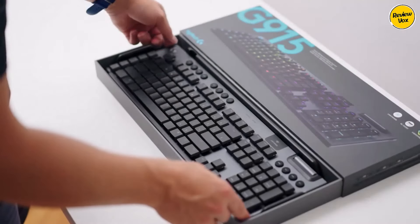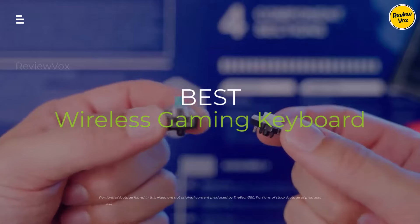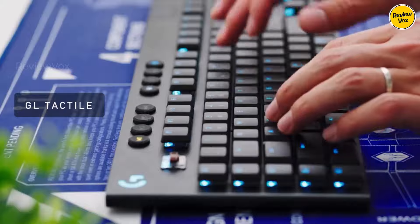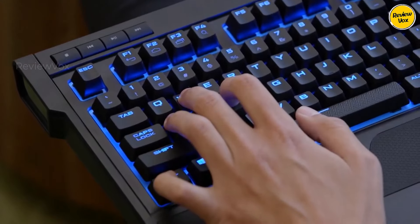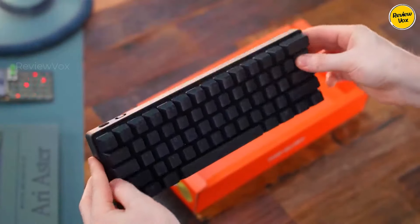Tired of cable clutter ruining your desk aesthetic? Craving wireless freedom without sacrificing gaming performance? Welcome to your guide to the best wireless gaming keyboards in 2024. We'll slash through the specs, test for lag, and judge the click-clack satisfaction.